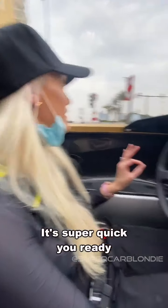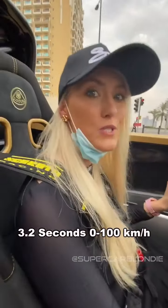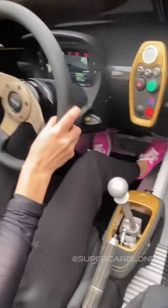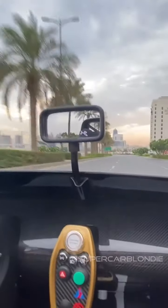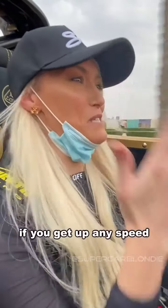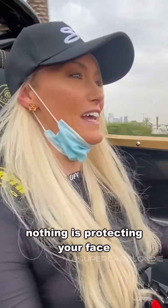Super quick — you ready? 3.2 seconds, 0 to 100. You need a helmet I think to drive this car. If you get off any speed, nothing is protecting your face.